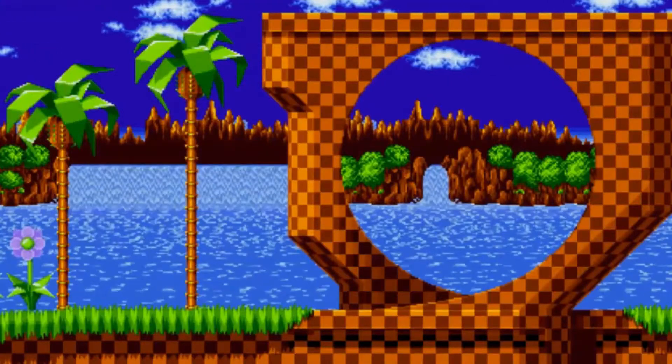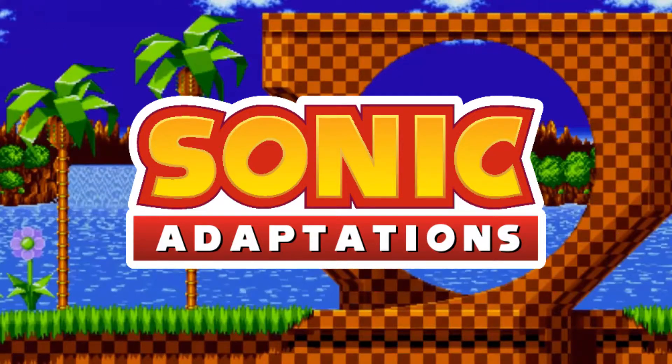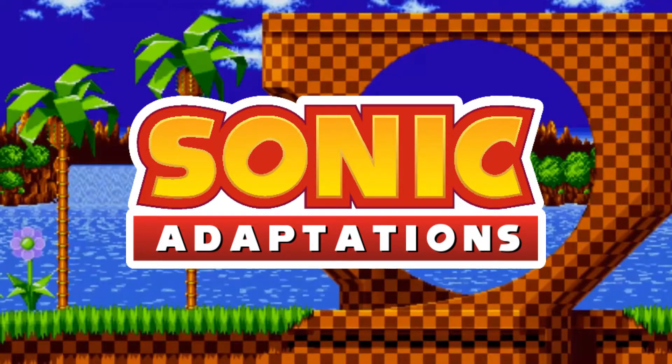Hello everyone, my name is Jules Prime and today I'll be starting a brand new series called Sonic Adaptations. In this series I'll be comparing Sonic adaptations to the original source material to see how accurate they really are.